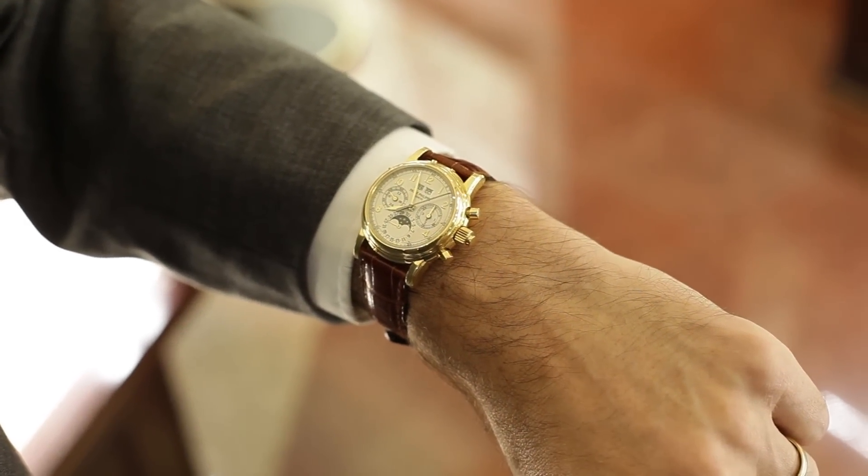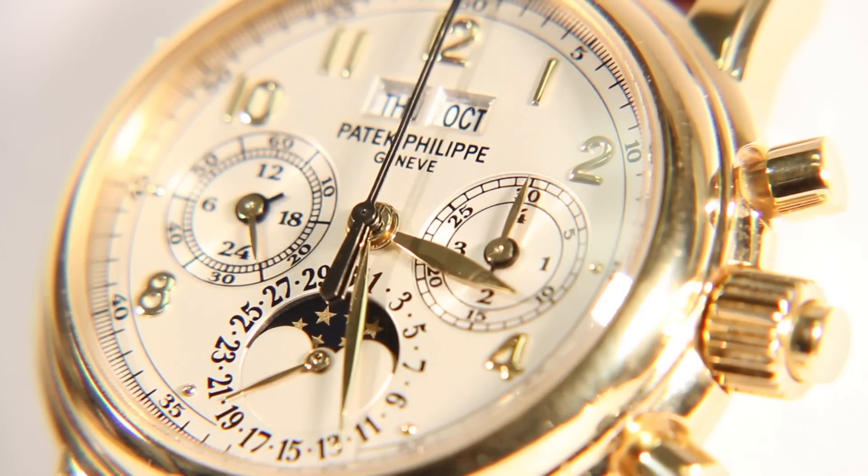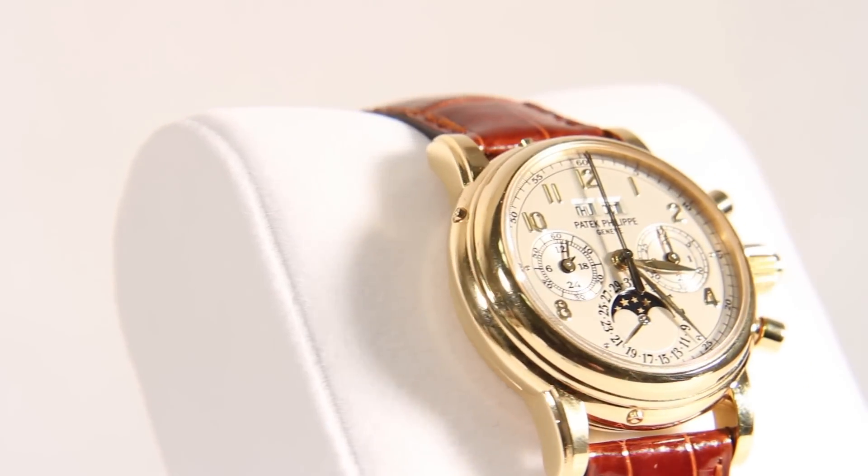The reference 5004 split-second chronograph is the most complicated model in Patek Philippe's line of stopwatches, and demonstrates their expertise in the manufacture of highly complicated timepieces.